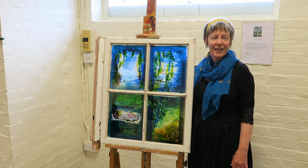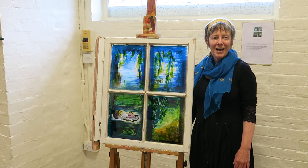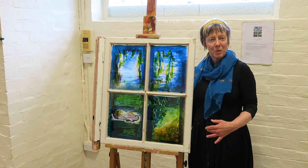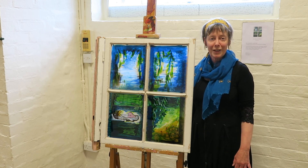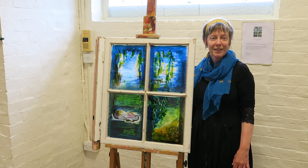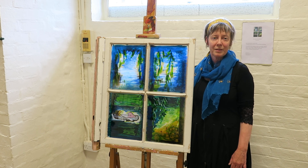And in what way do you see your work developing with using windows? I'd like to be inspired by the place that the window might have come from. I'm going to source some more second-hand windows if I can. And still focusing on children's books I think, or children's stories — or some of my original stories as well might come into it.